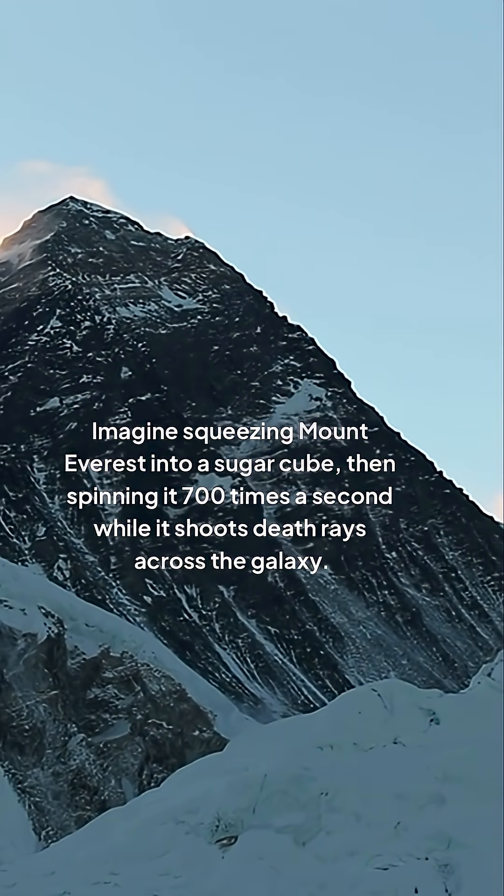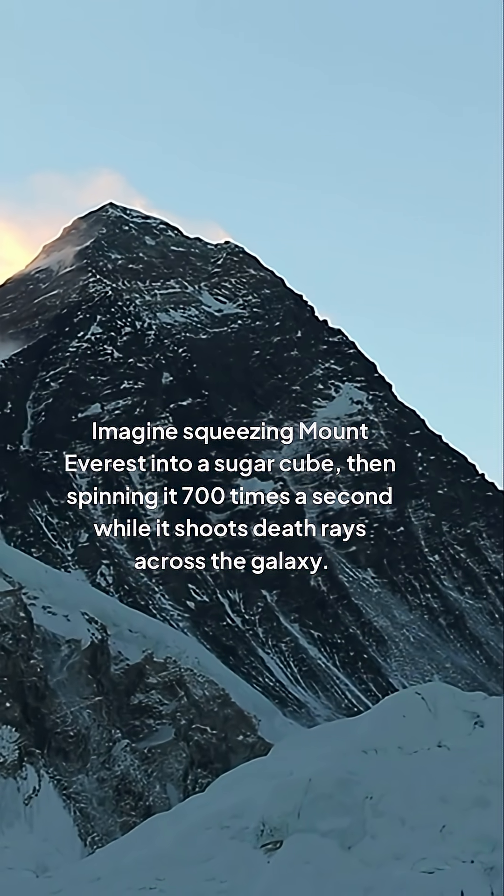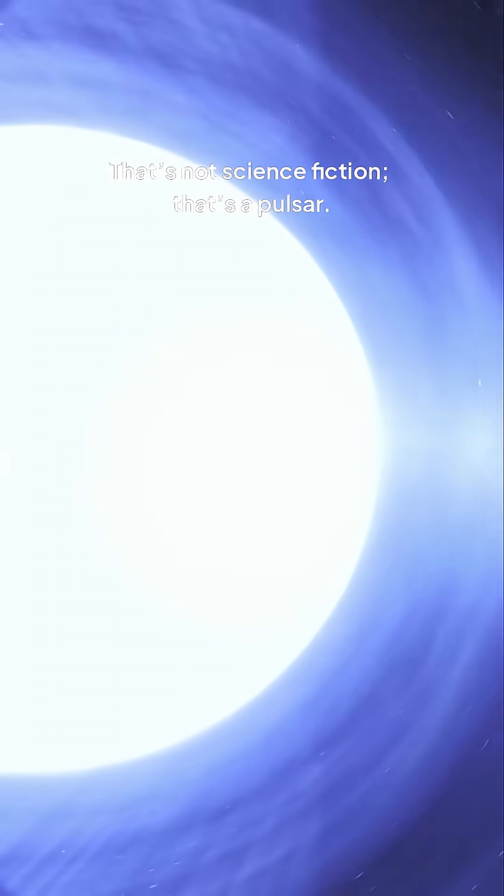Imagine squeezing Mount Everest into a sugar cube, then spinning it 700 times a second while it shoots death rays across the galaxy. That's not science fiction — that's a pulsar. Today, we're cracking open the universe's most extreme clock to see how a dead star can keep time better than a Rolex.